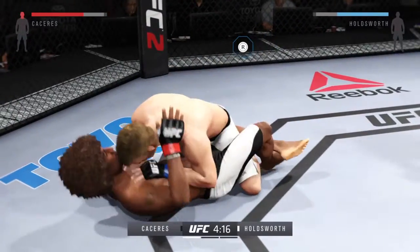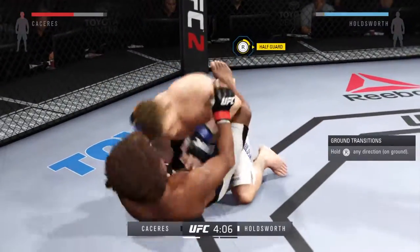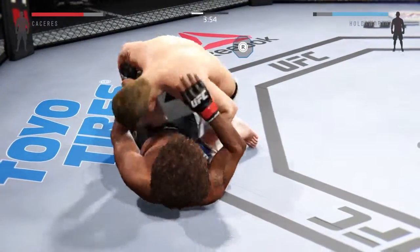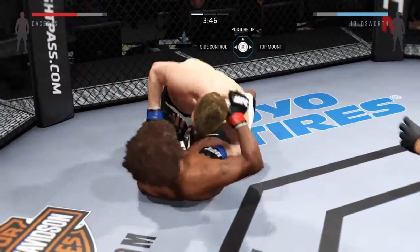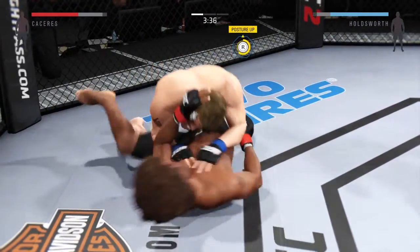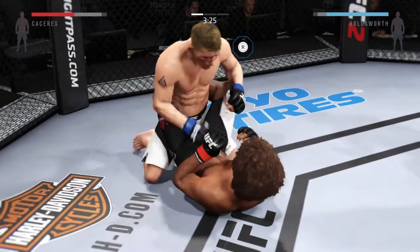Nasty right hand. Big shot from the top. He got his hips well enough to get back to half guard. Beautiful body shot there too. Look at that transition — he hip escapes from the full mount. Caceres gets it back in his guard. Vicious ground and pound. Postured up.